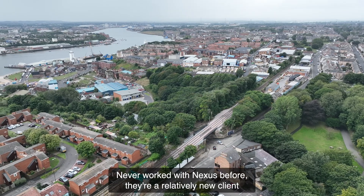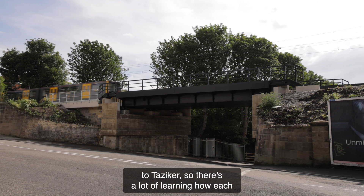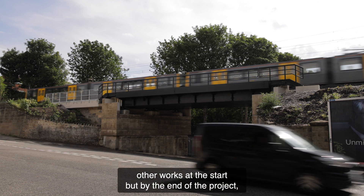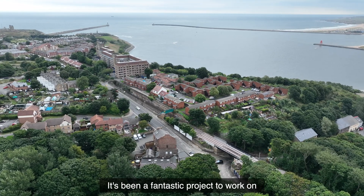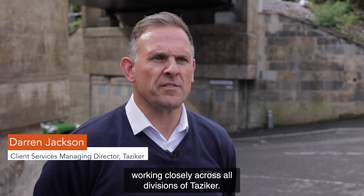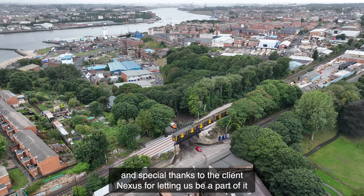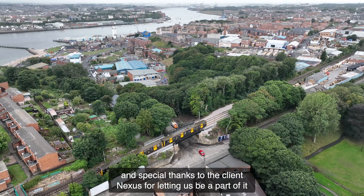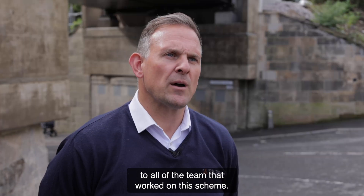We had never worked with Nexus before — they were a relatively new client to Tazica — so there was a lot of learning how each other works at the start. But by the end of the project we had developed a really good working relationship. It's been a fantastic and complex engineering project, working closely across all divisions of Tazica — a truly collaborative project. Special thanks to the client Nexus for letting us be a part of it, and a big congratulations and well done to all of the team that worked on this scheme.